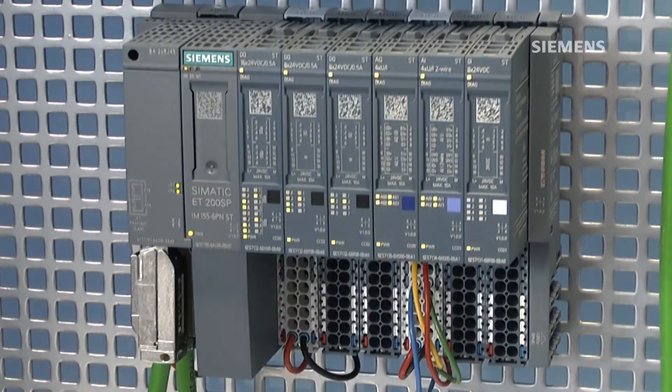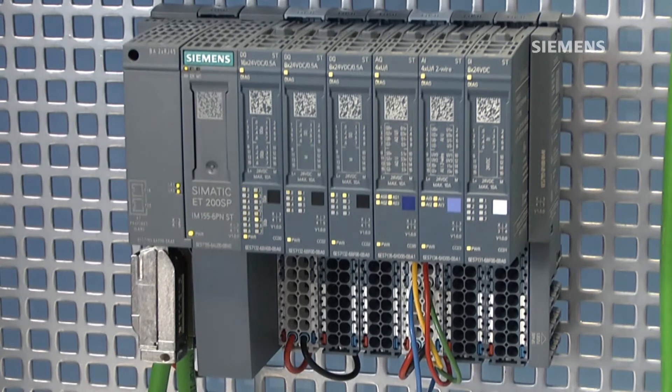This example is downloaded from the support site with the FAQ number listed on the top right of the HMI. Devices shown here that support ProfiEnergy are the ET200SP Remote I/O and the Simatic Comfort Panel.